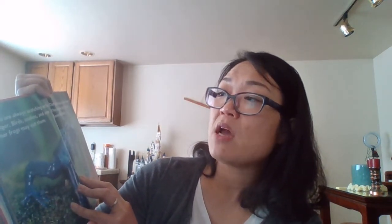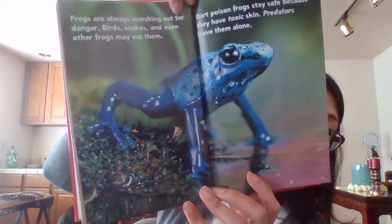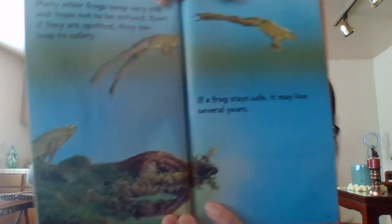Frogs are always watching out for danger. Birds, snakes, and even other frogs may eat them. Dark poison frogs stay safe because they have toxic skin. Predators leave them alone. That's kind of cool, right? Many other frogs keep very still and hope not to be noticed. Even if they are spotted, they can leap to safety. If a frog stays free, it might live several years.